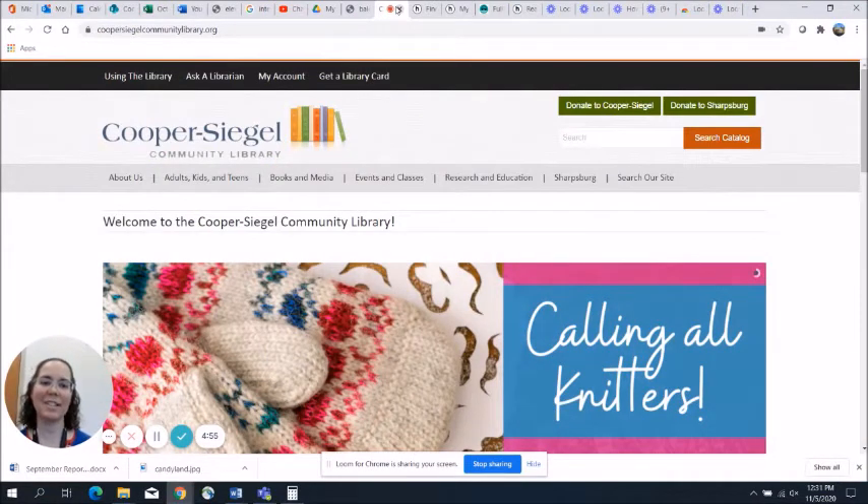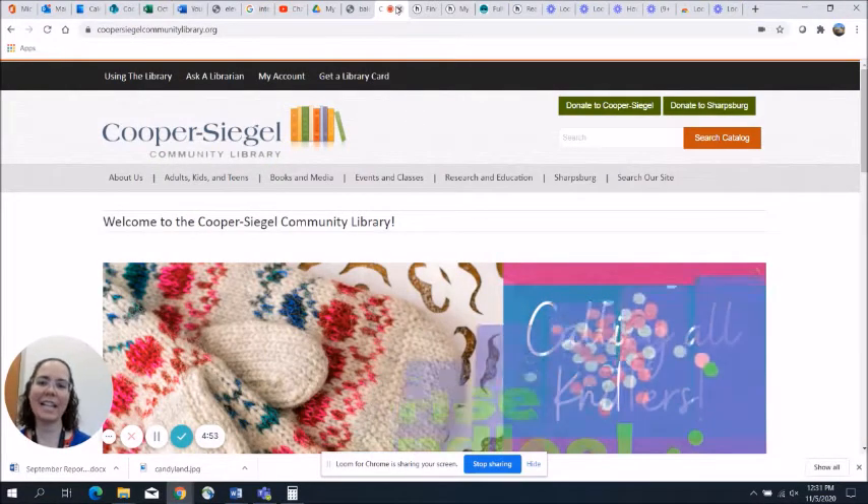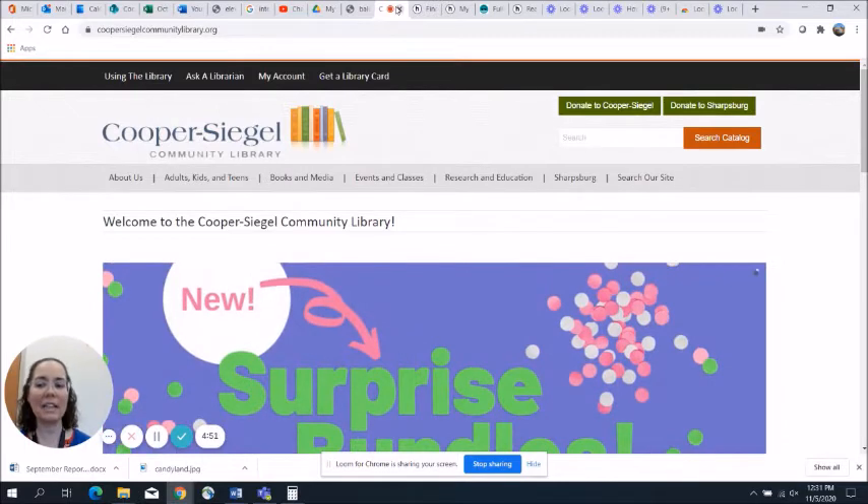Hi, I'm Miss Megan from Cooper Segal Community Library, and today I want to show you the different nonfiction titles that are available through Hoopla.